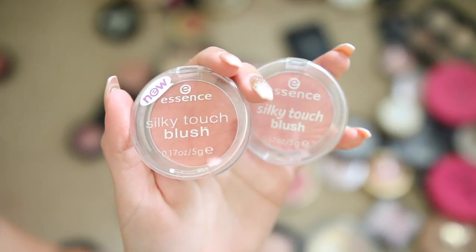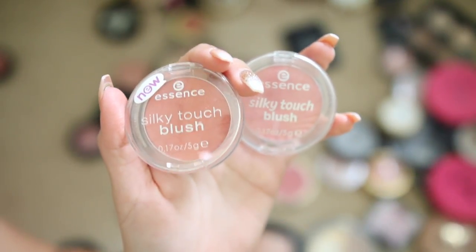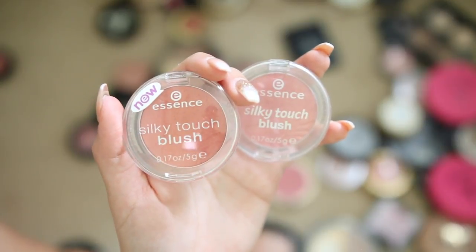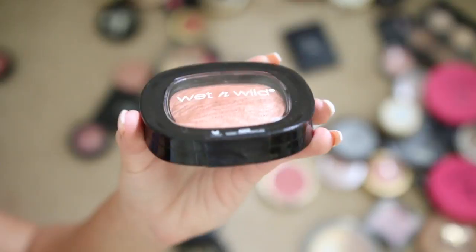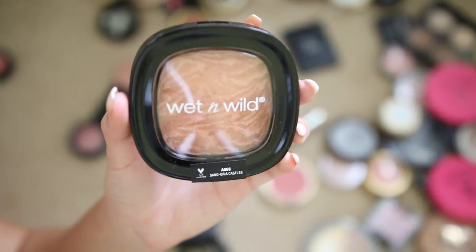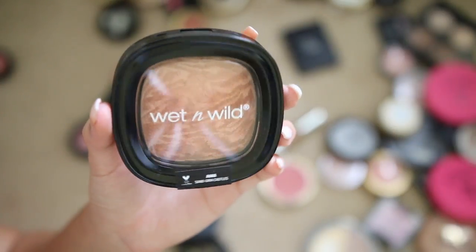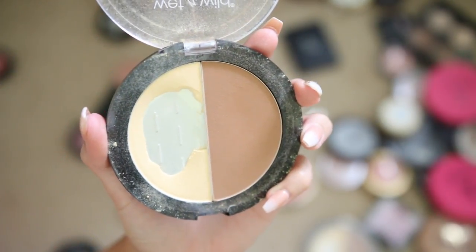Wet 'n' Wild and Milani are my two favorite single blush formulas at the drugstore. Can't forget Essence blushes — also really good — but these shades I don't use as often anymore, so I'm giving them away. Another Wet 'n' Wild shimmer reflect highlighter — brand new, haven't even used it — I don't reach for these as often as others, so giving it away. The Wet 'n' Wild contour palette is my love — I've hit pan on it.